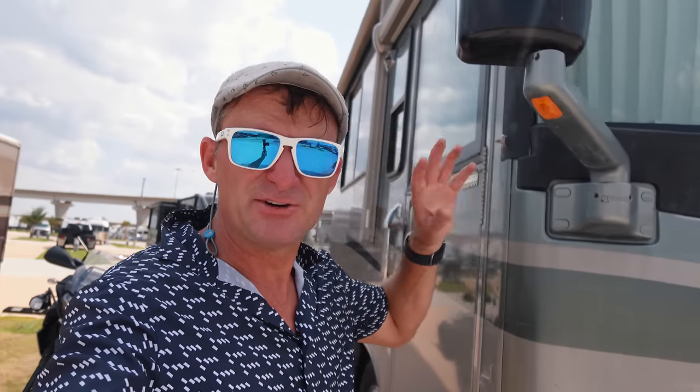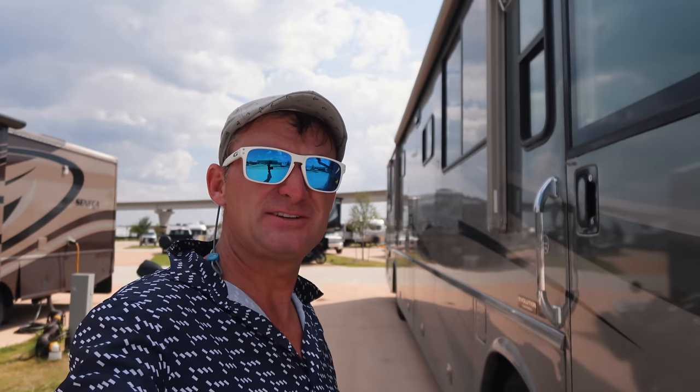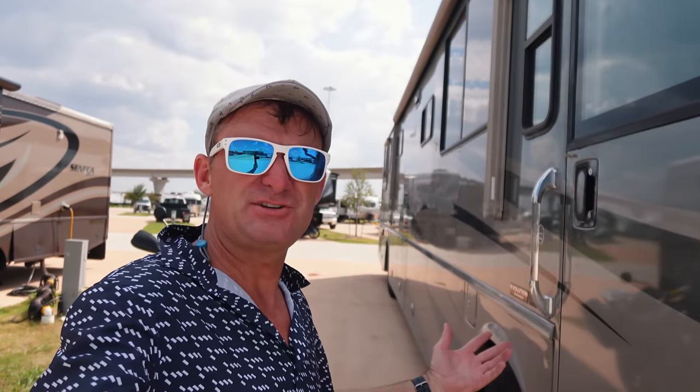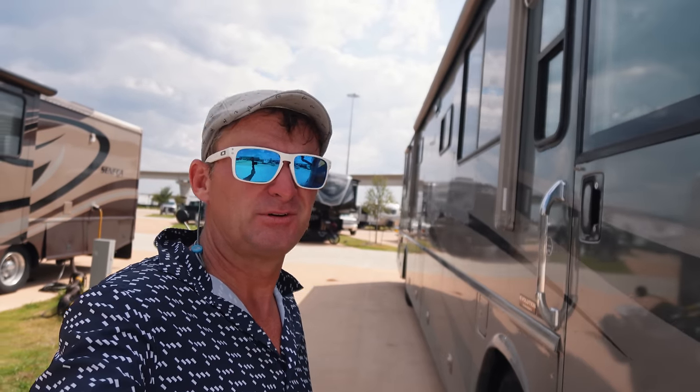In the next series of videos, you might notice my hair looks a little messed up. I don't really care if anybody knows — I had hair transplant surgery back in August, so it's pretty fresh. That's why I'm wearing a hat and sometimes it looks a little goofy. Give it a few months and it'll start coming in and look normal. I actually did it in Turkey while I was over there — it was pretty cheap.